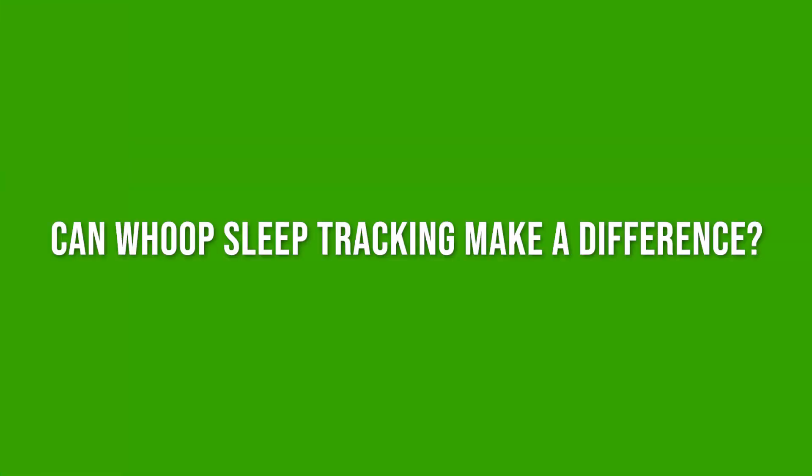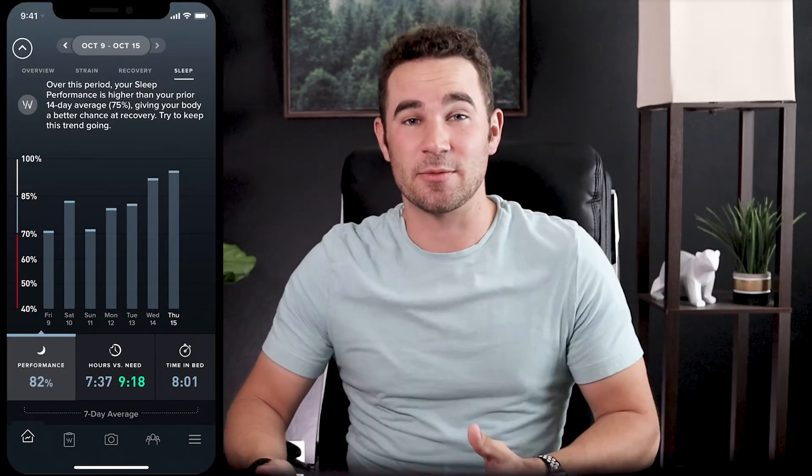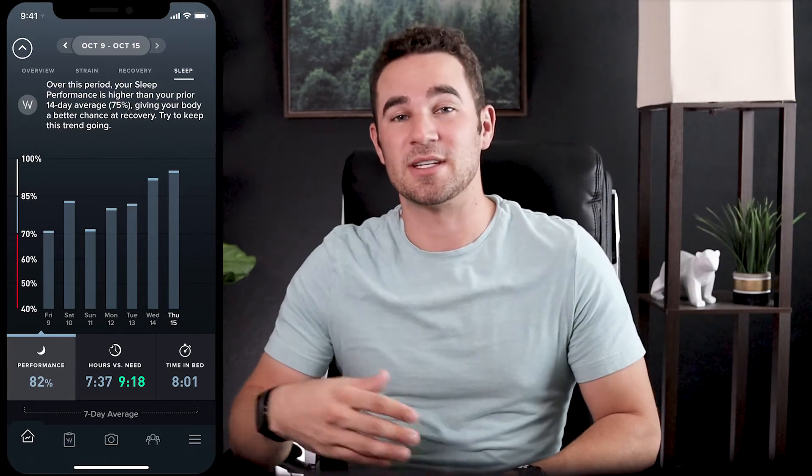Does the WHOOP sleep tracking actually make a difference? One thing they've brought into their app is the Sleep Coach, because irregular sleep is bad for you. WHOOP will recommend when you should head to bed so that, based on your average sleep latency, you'll be sleeping at about the same time and get the sleep you need. This is super useful because it isn't just a bedtime — it's a specific time that will ensure you get to sleep at a consistent time each night. WHOOP also provides trends over time so you can see a graph of how you've done over the last couple of weeks or months, constantly collecting data every single day.